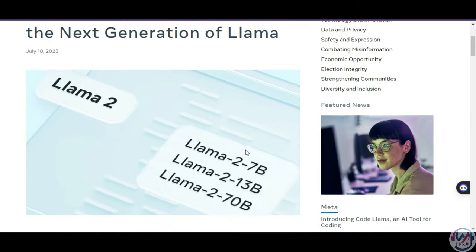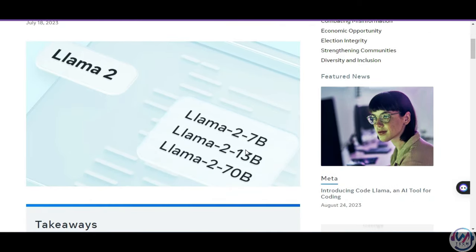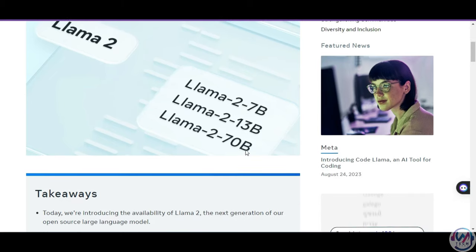Lama2 comes with three models: 7B, their fastest model and best for quick responses; 13B, its intermediate model; and 70B, the most powerful model trained for chatting. Lama2 was trained on 40% more data than Lama1 and has doubled the context length to around 4,000 tokens.